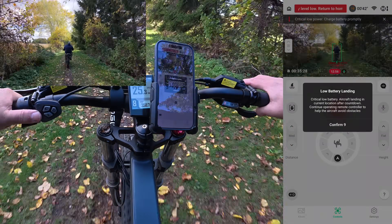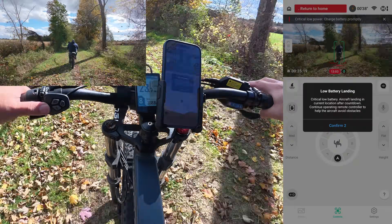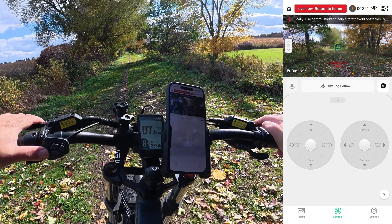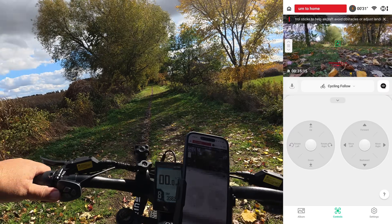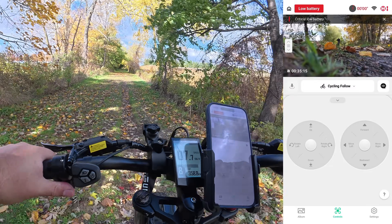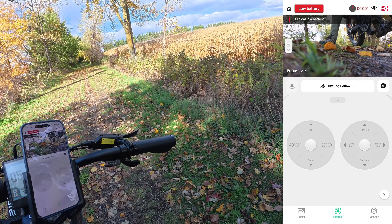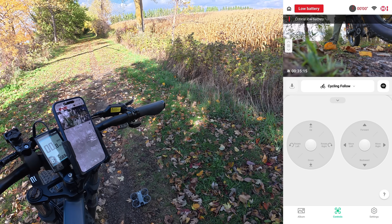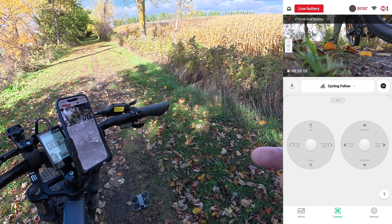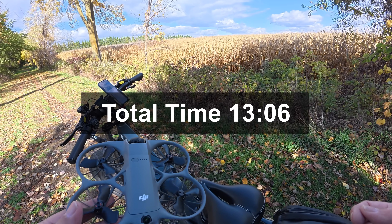Critically low battery warning — it's just giving me that alert. And there it just stopped tracking. So let's go back and get it. There it is on the ground. Yeah, it just stopped tracking us when it got to a critically low battery level — it stopped and landed. We still have 7% left on the battery. I didn't get a total cycling time there; I'll add that on the screen once I check the file when I get home.